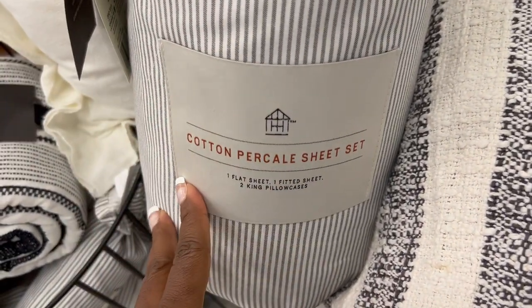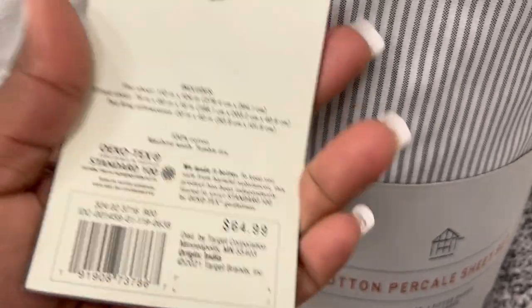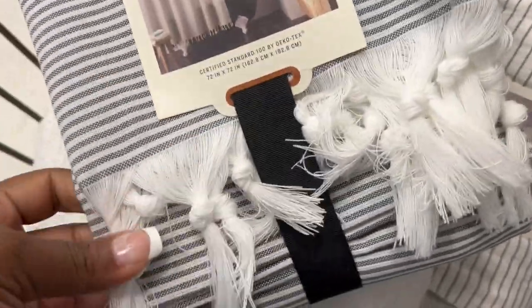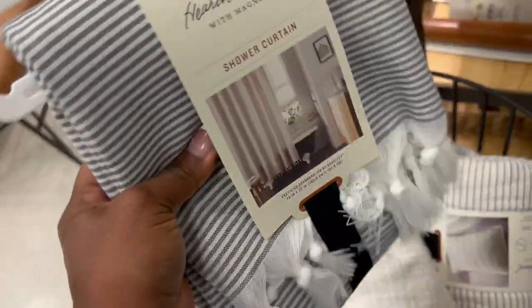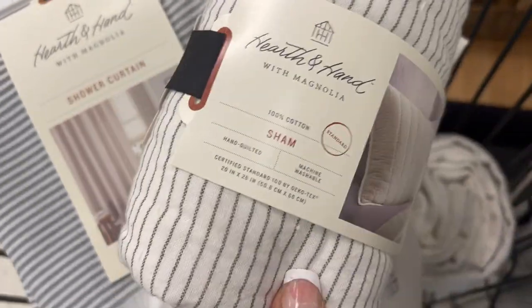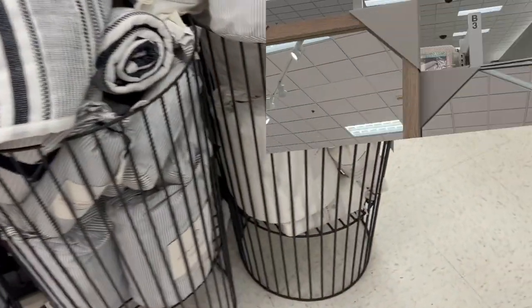Magnolia also added some nice garden shears I hadn't seen in previous weeks. I love the rose gold handles — they're very unconventional, different from any other scissors or shears you'd see for the garden. They always have baskets too. I never show everything Magnolia has — they have so much. I like to show the new stuff, but I've noticed they keep these baskets with lots of things to dig through: shower curtains, blankets, sheets, all for really good prices but very good quality.